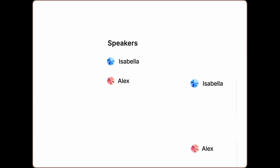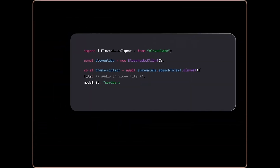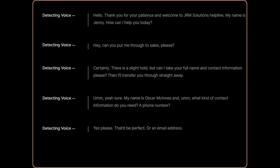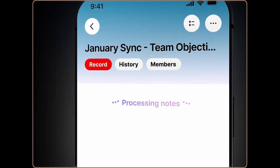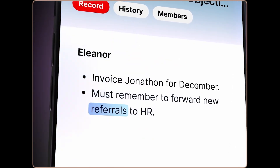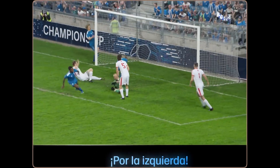11 Labs Scribe offers exceptionally accurate speech-to-text conversion, even for multilingual content. Powered by advanced deep learning models, it can identify individual speakers, adjust for noisy environments, and even replicate a user's voice for seamless dubbing. Studies show that over 80% of people prefer video content with subtitles, as it significantly boosts engagement and accessibility.